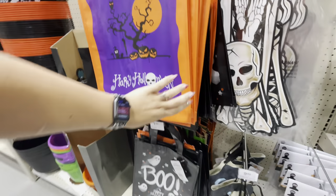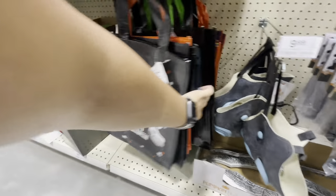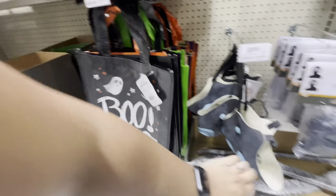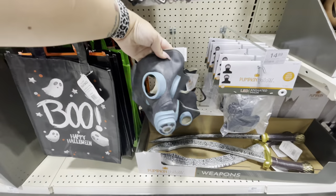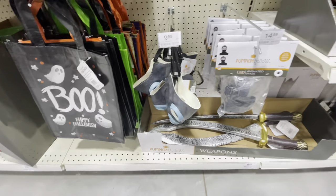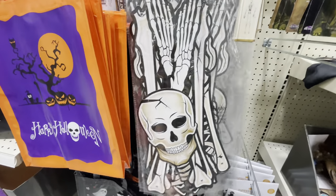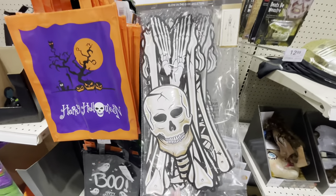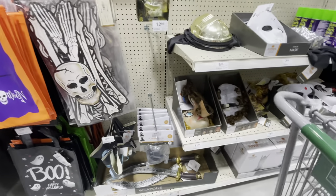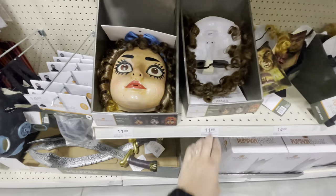They have a couple of different designs — this one says Boo on it with ghosts, there's a little haunted house, trick-or-treat. And they do have some masks here too — $9.99 for this one. Some swords. Here is a glow-in-the-dark five-foot skeleton that you can just hang up; they have it hanging on a door here. A couple more random masks — here's a doll mask.